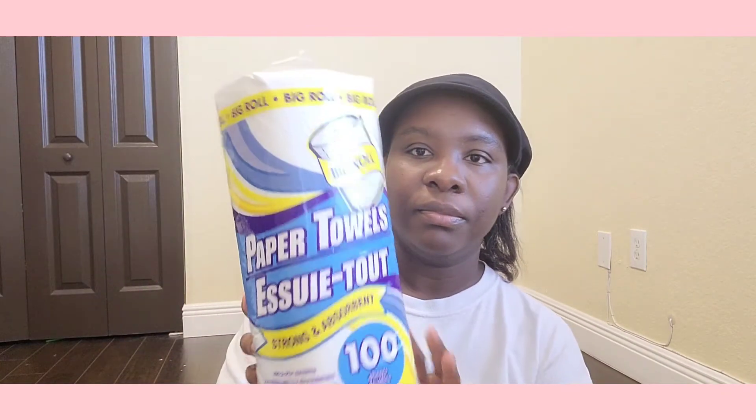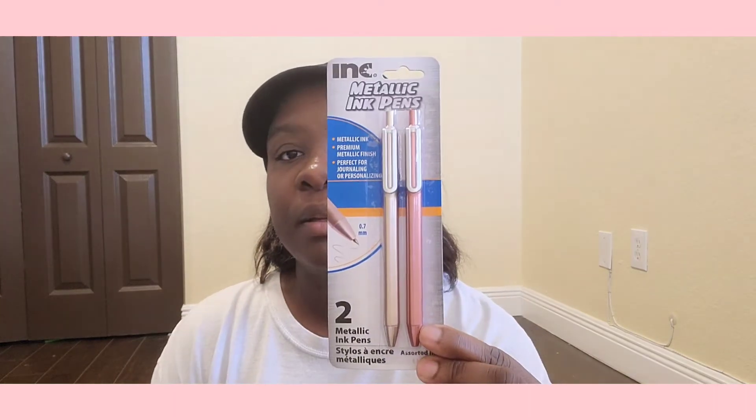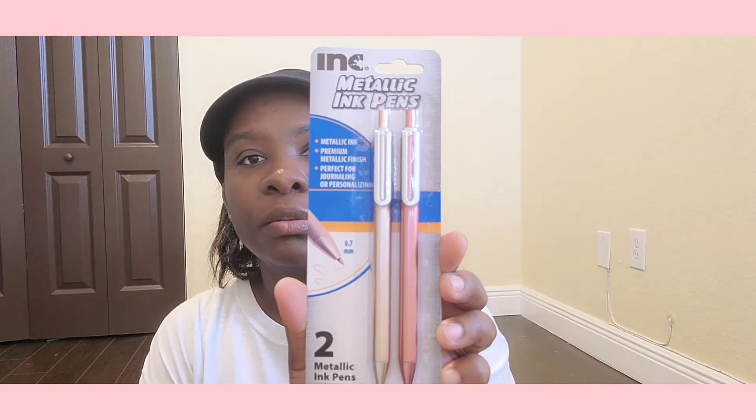I just grabbed some paper towels because I was a little low. I also grabbed this cute little metallic ink pen — it's not black ink, it's like a gold and pinkish color. Then I grabbed this Wonder Woman notebook — my favorite! I'll write my little video ideas in there. It's a pinkish color. I also grabbed my baby a sketchbook, which I already gave to him, and this little ideas book with space for the date and subject.